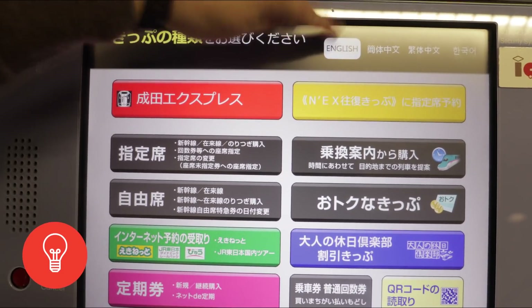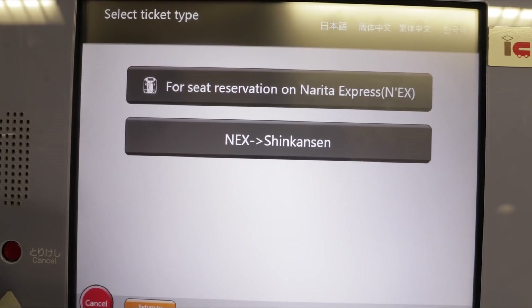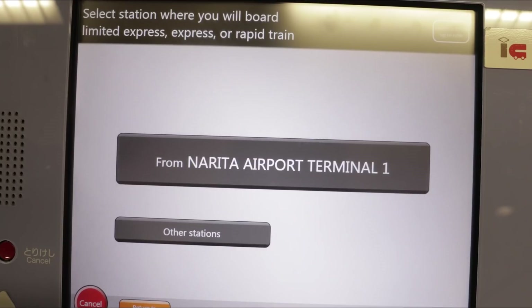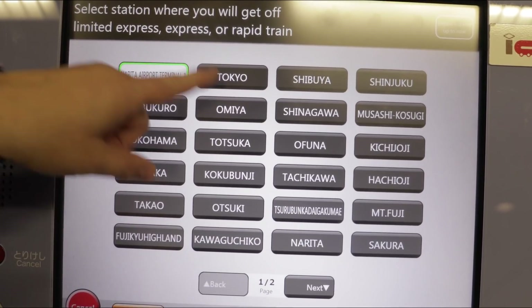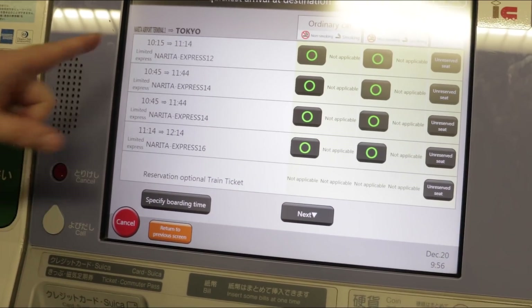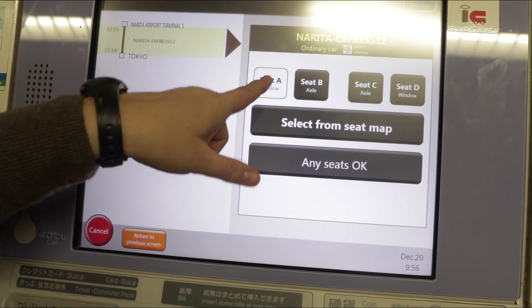There's an English button on the machine which will help you buy your ticket. Select the Narita Express, choose your destination — we're going to Tokyo Station — and select one adult. We'll take the 10:15 in the regular car, and I'll pick the window seat.